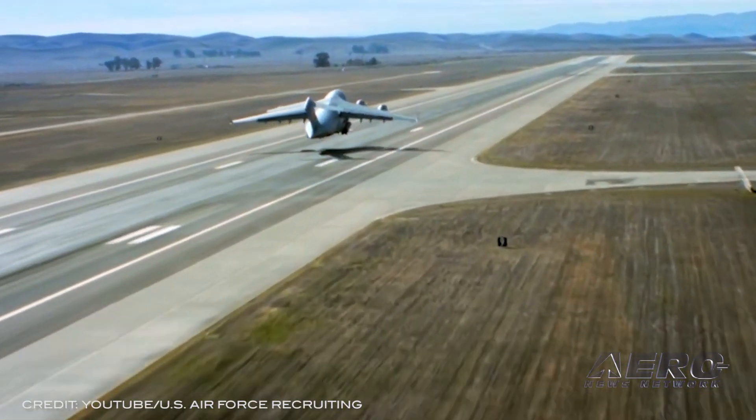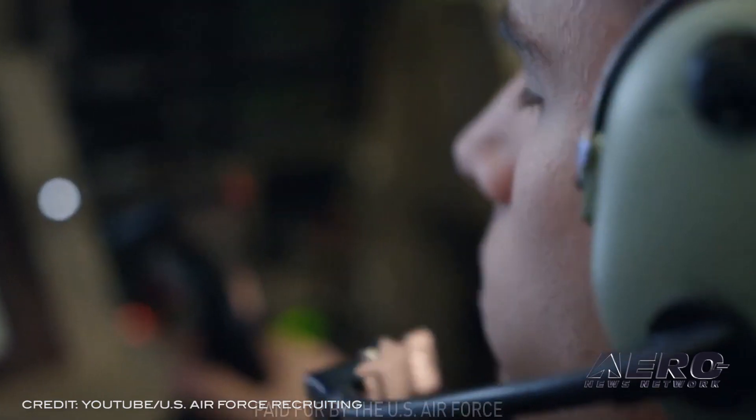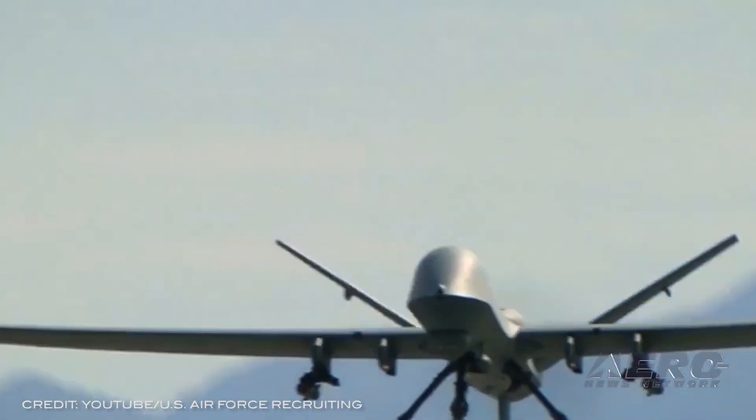U.S. Air Force rated career fields consist of pilots, combat system officers, air battle managers, and remotely piloted aircraft pilots.